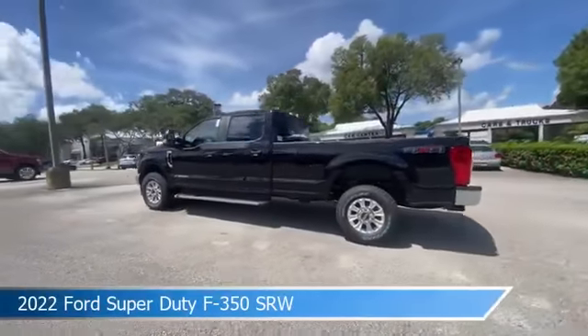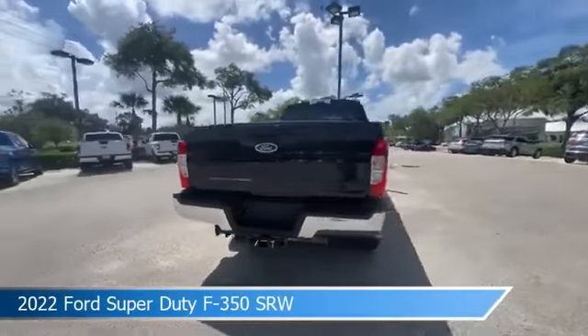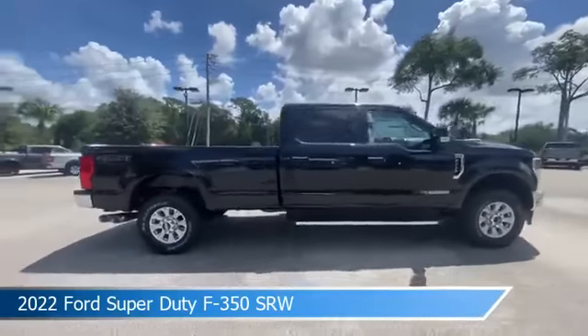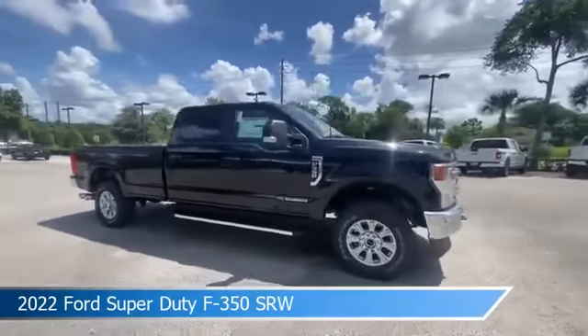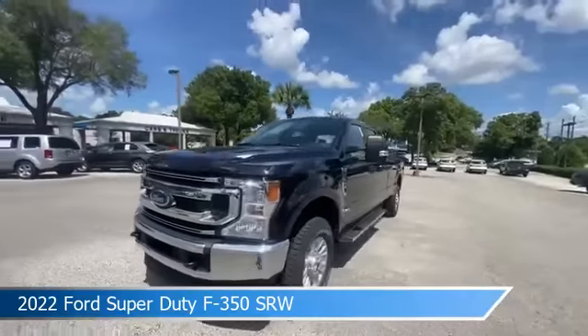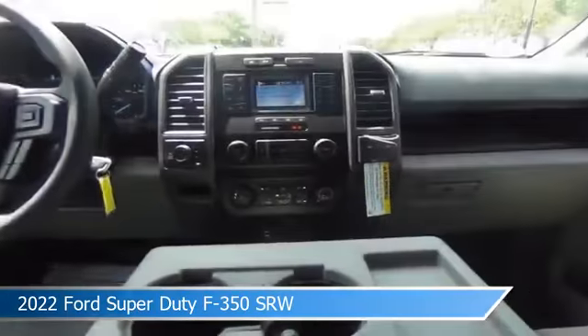Take a look at this 2022 Ford Super Duty F350 SRW. Equipped with an automatic transmission in agate black metallic, this car comes with some great features including anti-lock brakes, stability control, audio controls on steering wheel, auxiliary input and more. Come in and check it out today.